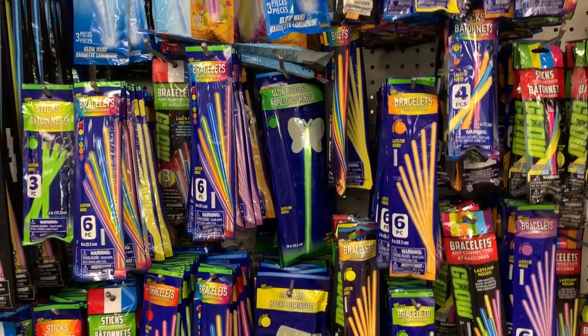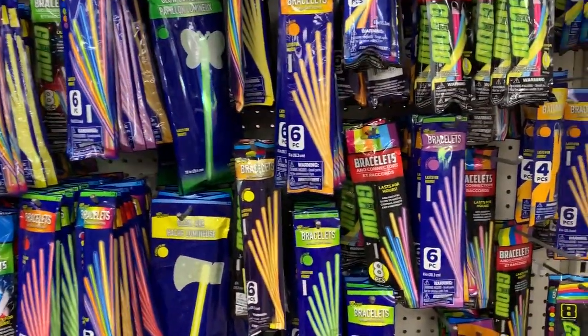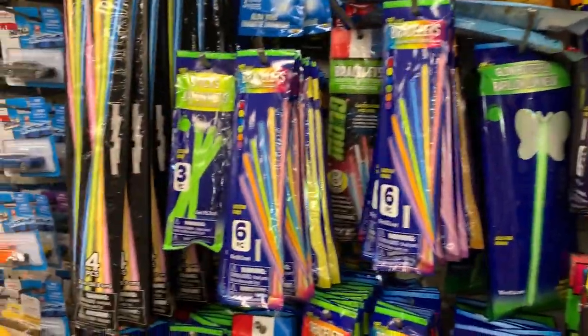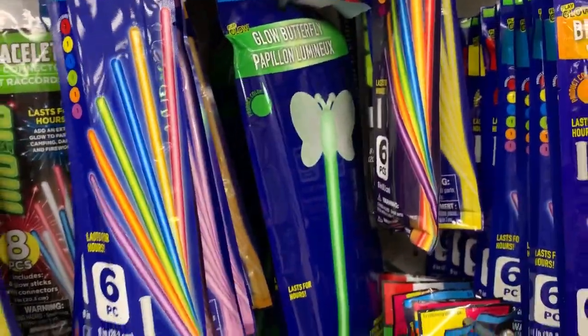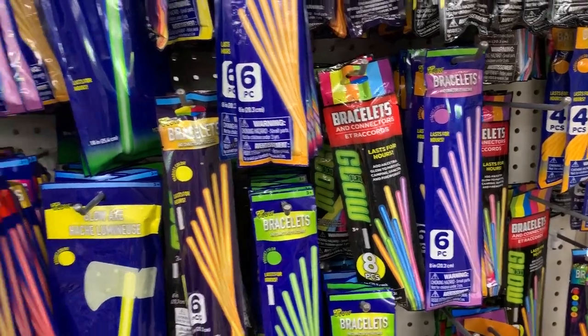A lot of times at night they will have different things with glow sticks on the ship, but they sell them on ship and they're so expensive. So bring your own glow sticks — they're so convenient for your kids to walk around with. They have the necklace ones, the bracelets, the wands — all different types of glow sticks which your kids will absolutely love.